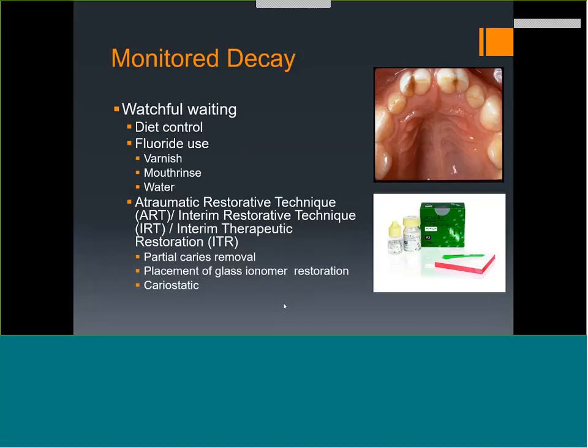Monitored decay — watchful waiting — is always the easiest. You might have a child who's too young, or you can't treat without sedation or general anesthesia, or the tooth is within six to nine months of exfoliating. Watchful waiting includes diet control. Caries aren't just because of sugar — sugar is in carbohydrates, in almost everything you eat. Four exposures to carbs per day more than doubles your chance of getting cavities. The kid who worries me most is the one who constantly snacks on Cheerios.